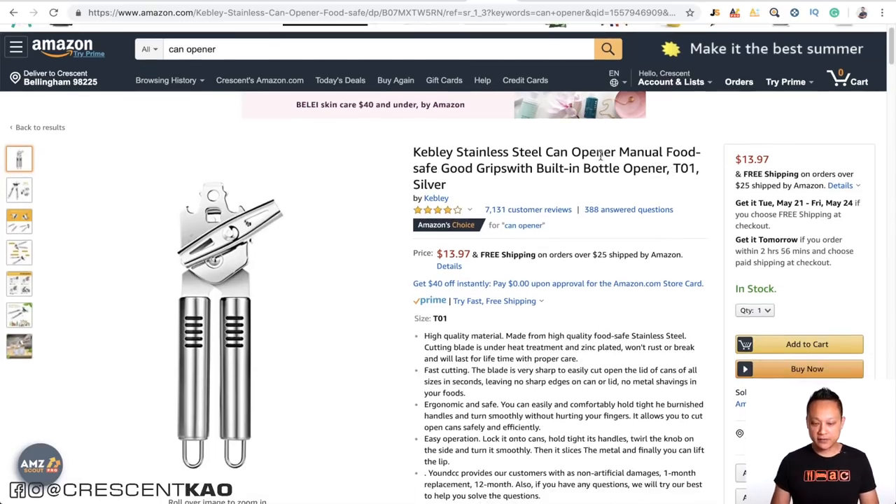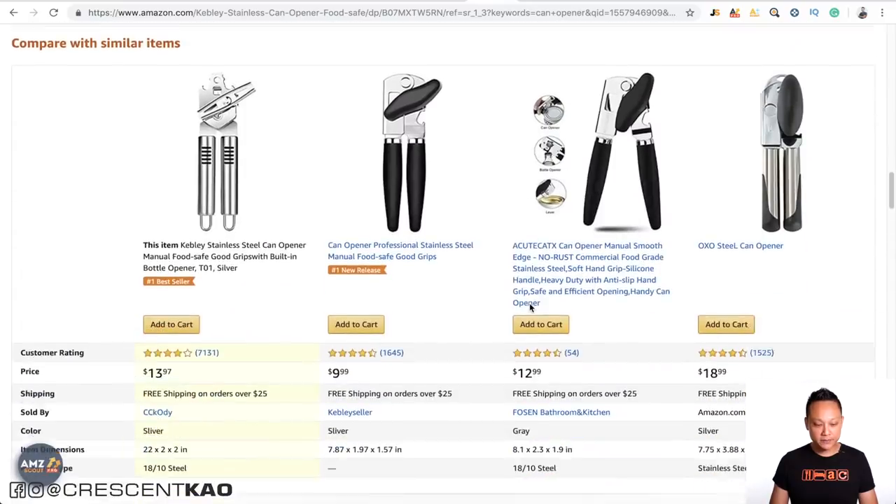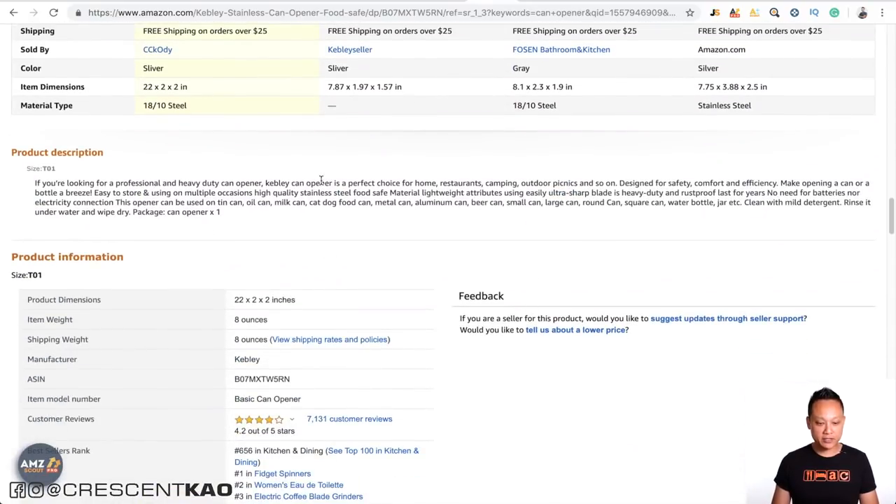For example, if we take a look at an existing can opener listing, you can see the title at the top. The bullet point section allows up to five bullet points, and I recommend that you use all of them. If you scroll all the way down, you'll see the product description. The backend keywords are located in Seller Central when you edit your listing — they're not public facing, meaning people looking at your listing can't actually see your backend keyword list.